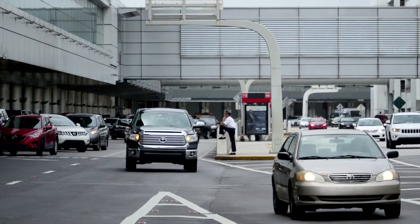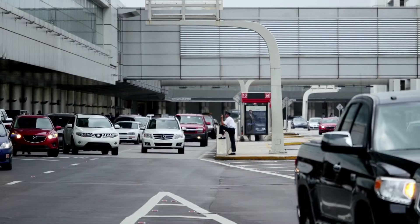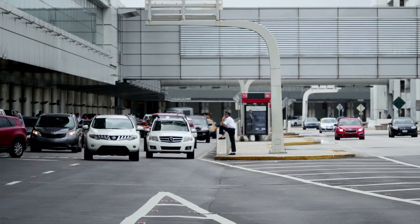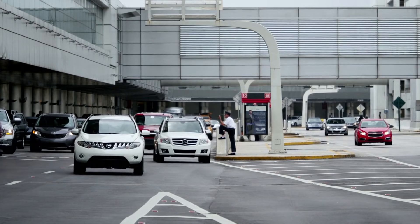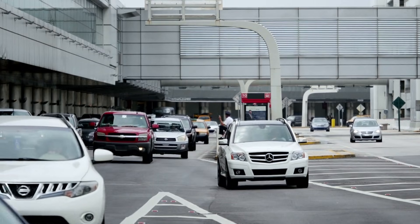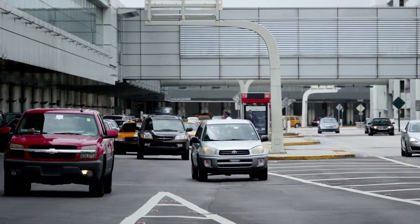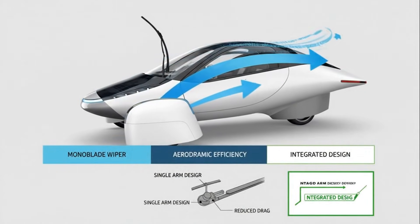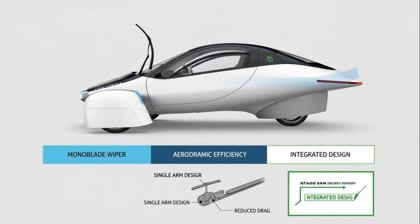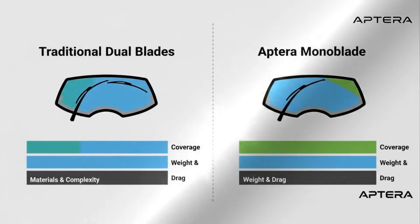Have you ever looked at a car's windshield wipers and wondered why something so simple has barely changed in more than a century? Almost every vehicle you see still uses the same old two-blade pattern. But every once in a while, a company challenges that assumption, and suddenly a part of the car you never paid attention to becomes surprisingly fascinating. That's exactly what happens when you take a closer look at Aptera's decision to go with a single mono-blade windshield wiper system. It may seem like a small detail at first, but once you understand why, it reveals how deeply the entire vehicle is shaped around efficiency.